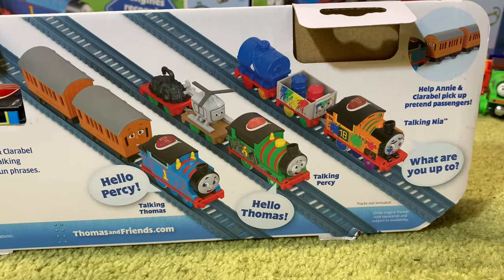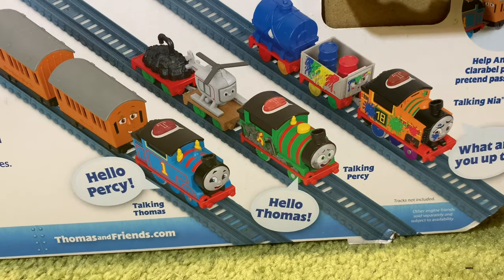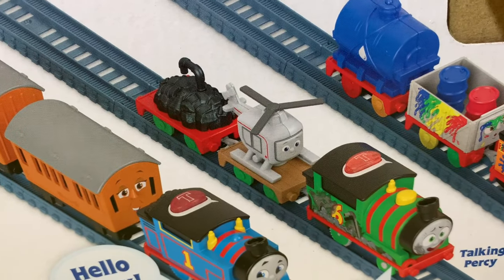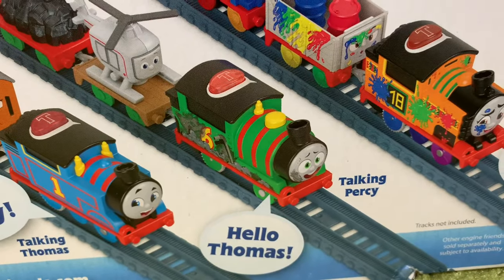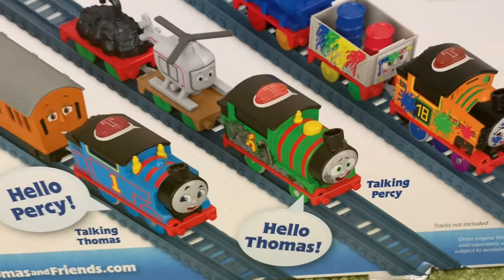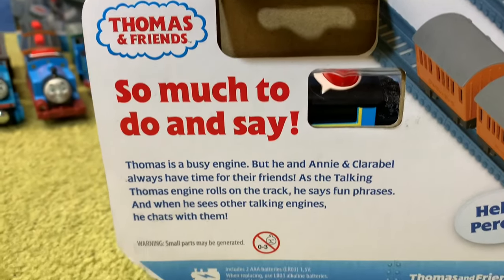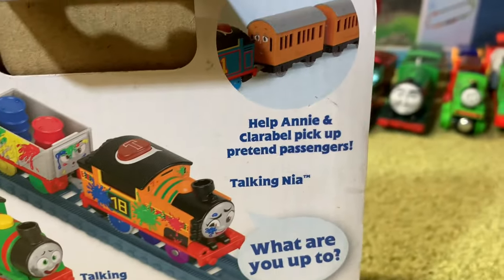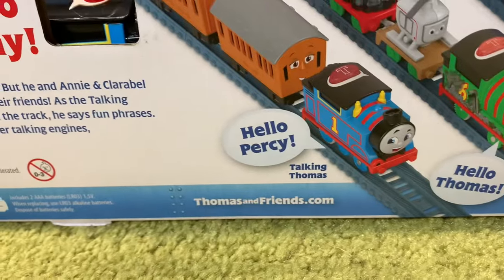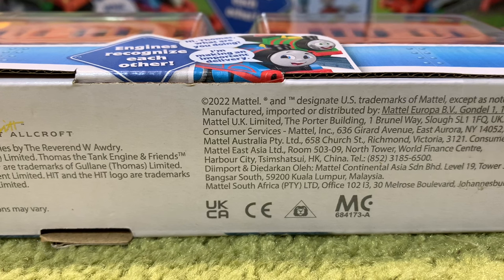The back of the box looks like this. We can see that there are three engines in this range, compared to last year where there were four. Percy looks the most interesting because I really would like that version of Harold, so Percy is my favourite in this wave or range. Gordon was my favourite in last year's one, but Percy looks the best to me. There's also some product text about helping Annie and Clarabel pick up pretend passengers. Overall looks very interesting, and the year date on this item is 2022.